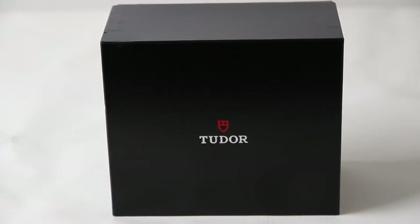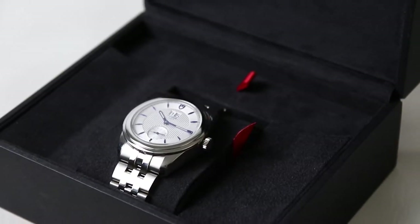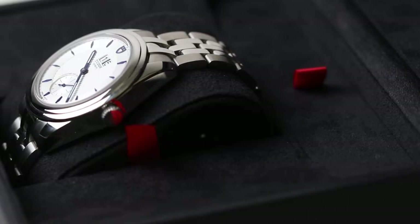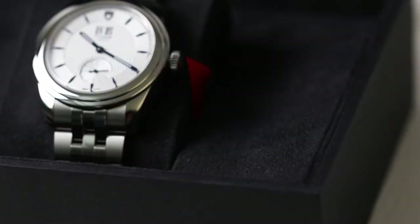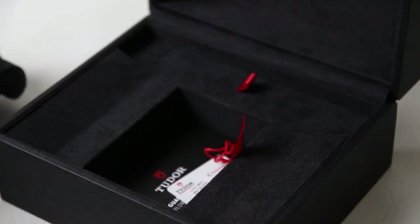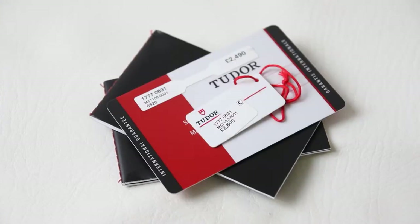Diving in first with the packaging — we get the standard Tudor setup with the black outer box and black inner box. Inside, it's lined with a black felt material and has a printed Tudor logo on the top section. On the bottom, the watch sits on a felt-lined cushion with a little red ribbon on the side. Pulling that ribbon lifts the cushion and reveals the paperwork underneath, which consists of the instruction booklet, information guide, and international warranty card with swing tag. Behind the watch is another ribboned compartment useful for keeping spare straps and links.